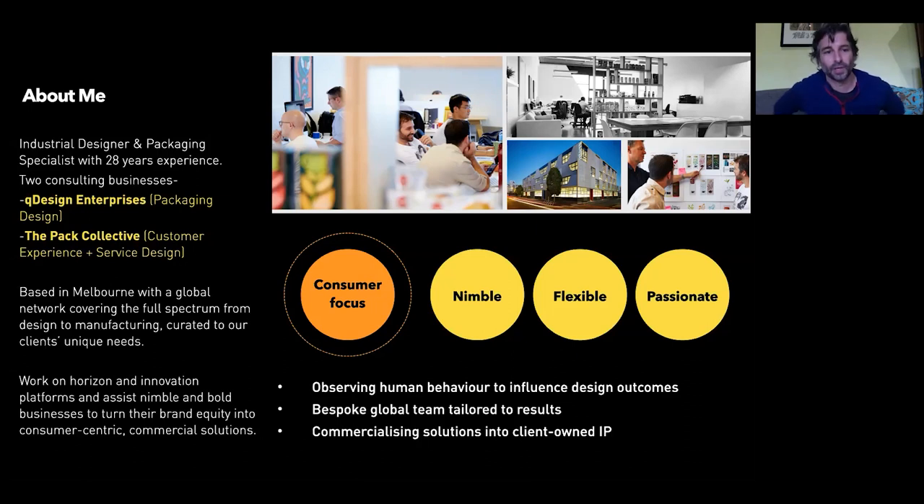I look after a couple of companies: Q Design Enterprises, which is my packaging design firm focused on structural packaging and brand work, and also The Pack Collective, which is the customer experience and service design part of my world. These sit quite nicely together when you start to see the themes around the shift from the widget to the service and to the customer experience.